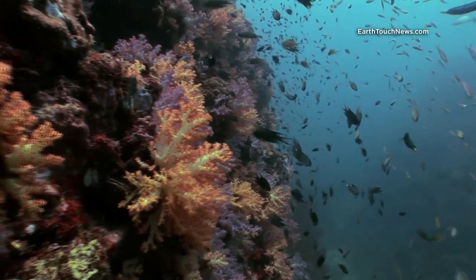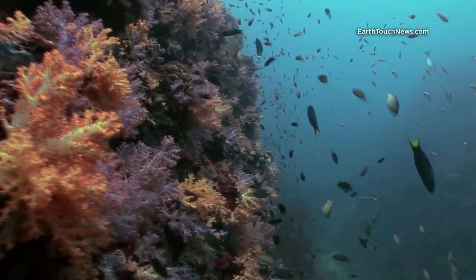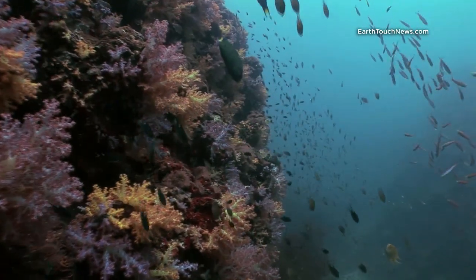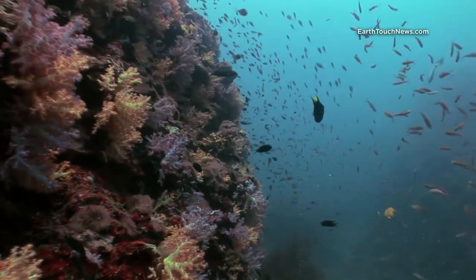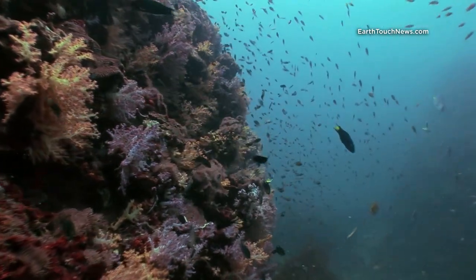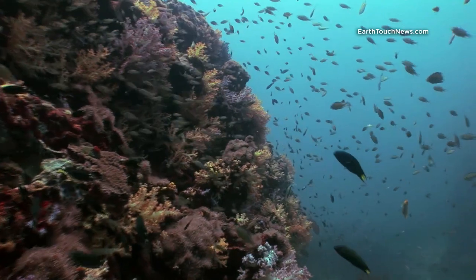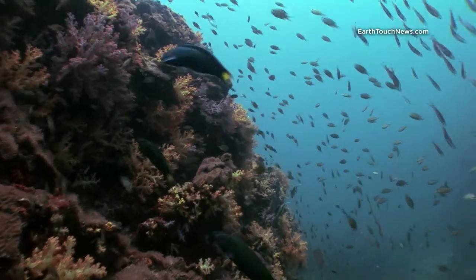Getting down towards the deeper sections now. I'm around about 25 meters and there is a beautiful coral-covered wall. You can see it's covered in all kinds of dendrosoft coral and it's teeming with schools of little fish — there's damselfish, there's wrasse, there's butterfly fish, there's banner fish.